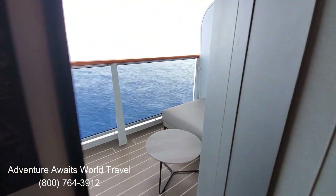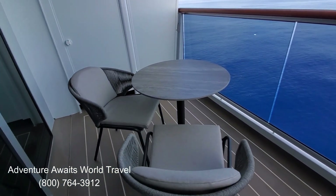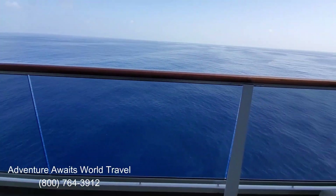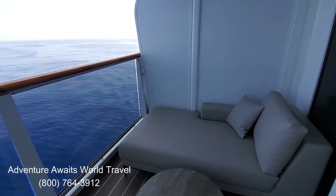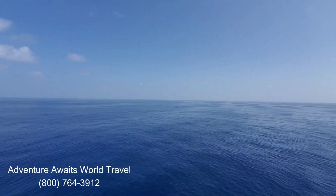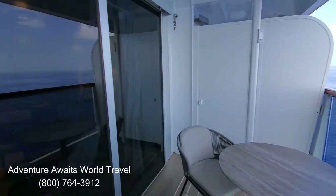They have a divider to separate the sitting area from your bedroom, and they have this big beautiful veranda. You just pull the handle up and the door unlocks and you can come out on your own private veranda with two comfortable padded chairs and a dining table, and just a gorgeous view, and your own day bed with another coffee table. You can imagine yourself out here on your private veranda drinking the beverage of your choice and enjoying this gorgeous view as you watch the world go by.